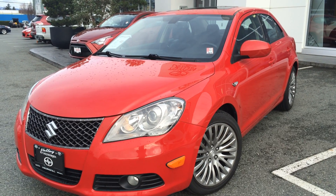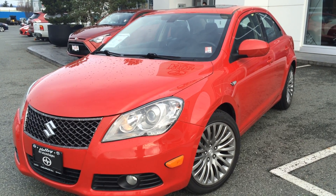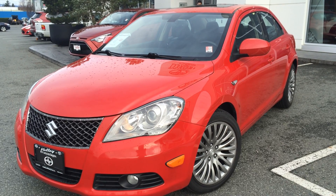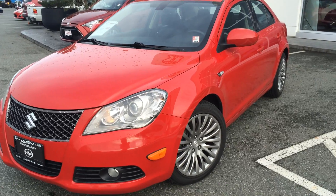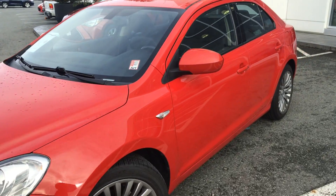Welcome to ValleyToto.ca. You're having a look at a 2011 Suzuki Kizashi, stock number 16055A. This is a new arrival here at Valley Toyota Scion in Chilliwack, BC.